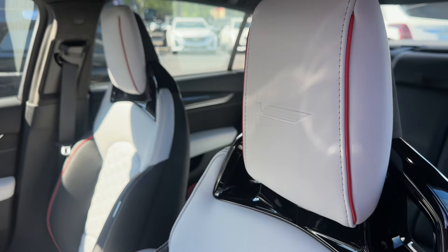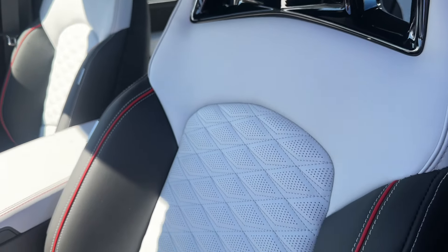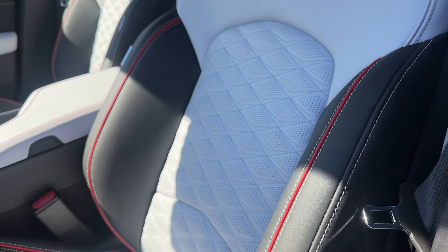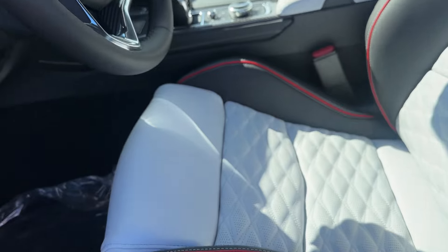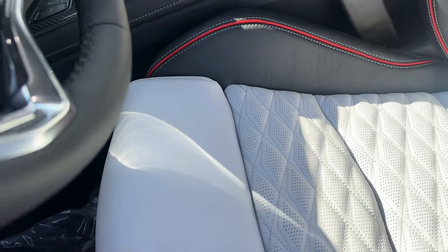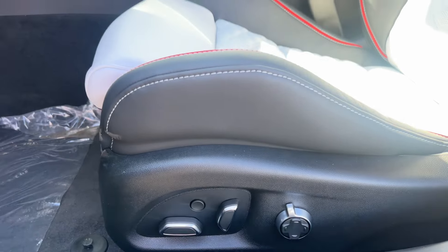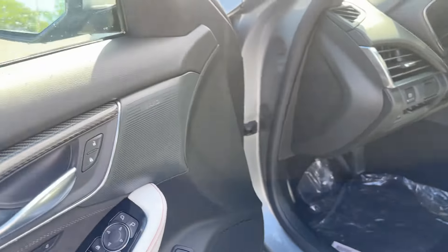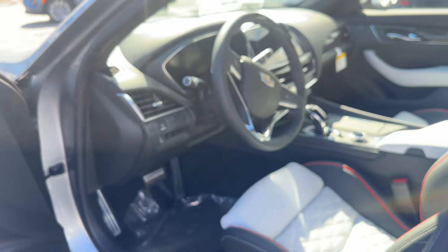Just get a glimpse of this absolutely stunning Sky Cool Gray interior with that diamond quilting — it's so good-looking. Adjustable thigh bolster here. You do have a ton of adjustments on the seat, including a power lumbar massage. AKG interior sound system — tons of great stuff on this example.